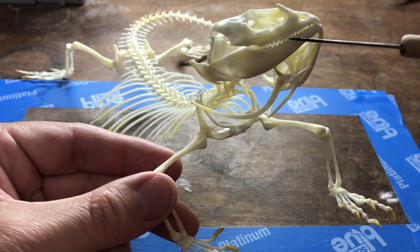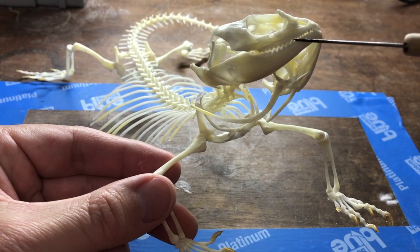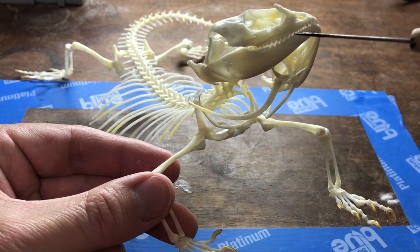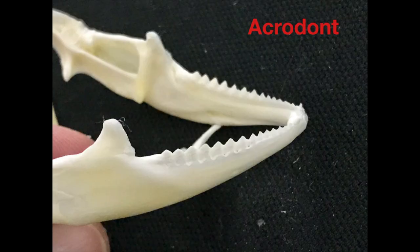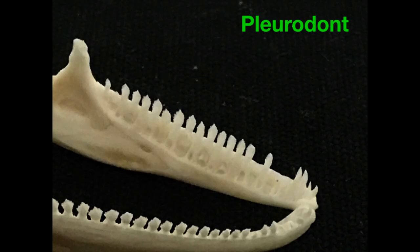One of the skeletal features specific to the Agamids and unique in the lizard world is the type of teeth that they have. Agamids are what are known as acrodonts, and their teeth are socketed in and originate from the apex, or the top, of the jaw. All other lizards are known as pleurodonts, with the teeth originating from and socketed in the inside wall of the jaw.